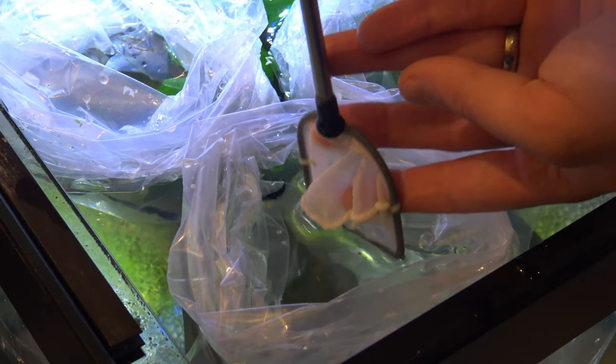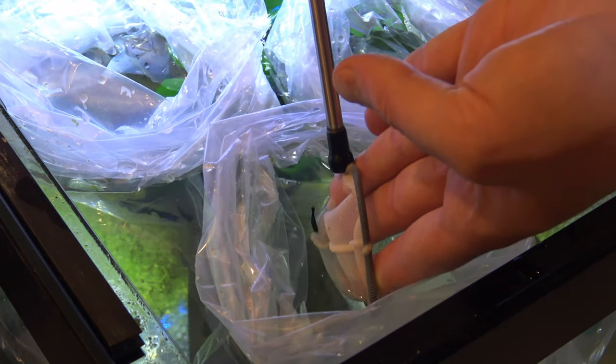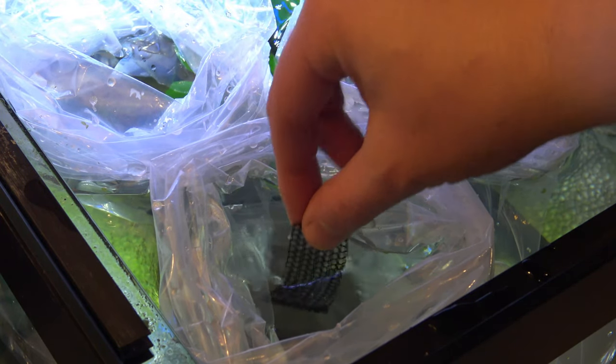We've got the last batch here, so we're just going to pop them in the bags and get them bagged up. When transporting shrimp, you'll find that they can get stressed out if they haven't got anything to hold on to, so I'm going to put some water-safe mesh in there which they can hold on to while they're being transported.